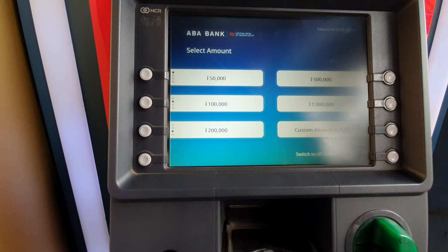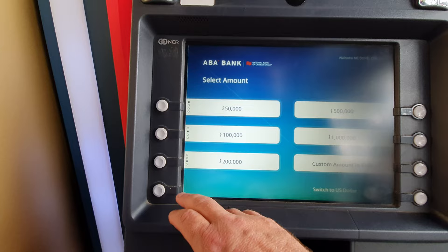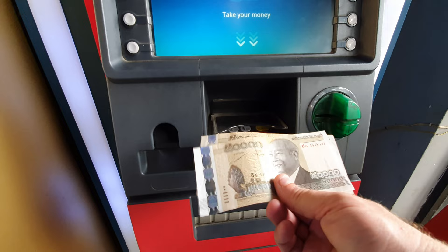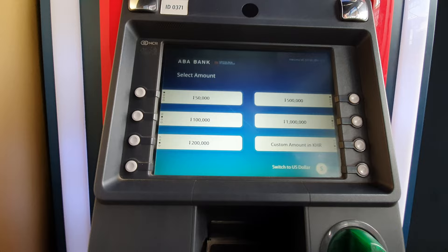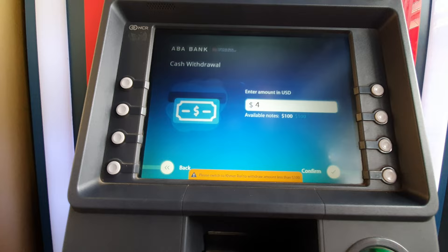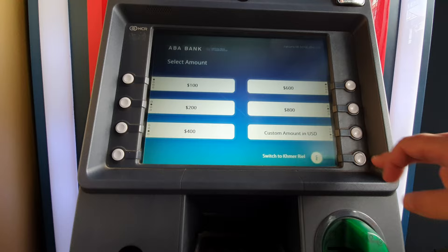I'm going to grab maybe 100,000 riel — that's about $25. I confirm that, and there it came out: two 50,000 riel bills. At the same ATM I can also switch to US dollars. I don't think I need $100 of anything, so I'll go with maybe $40. Only $100 notes are available — okay, sometimes that happens. Some ATMs will give you 20s and 10s, but this one does not, so I'll do another 200,000 riel instead.